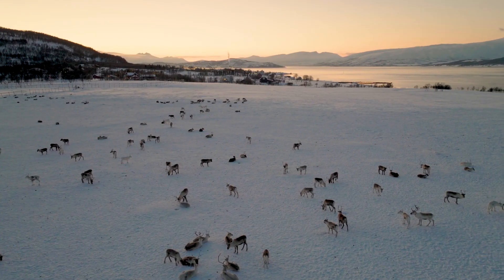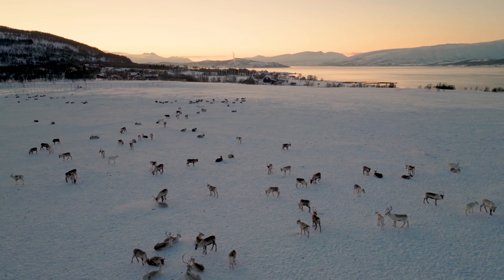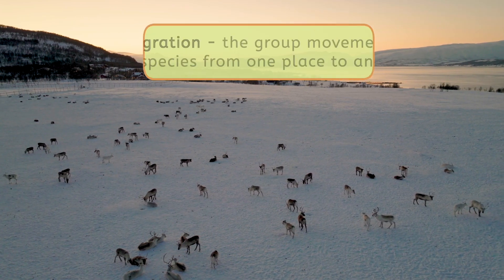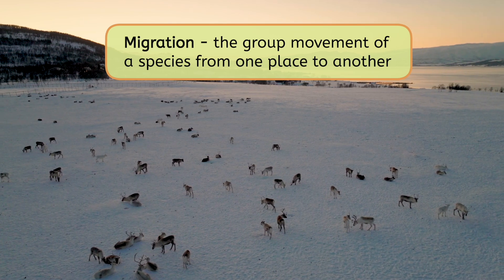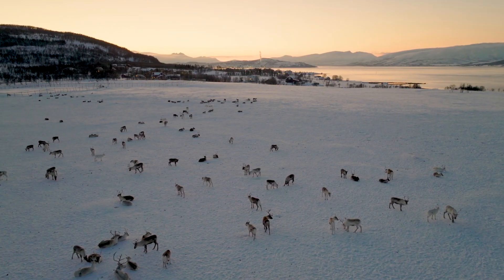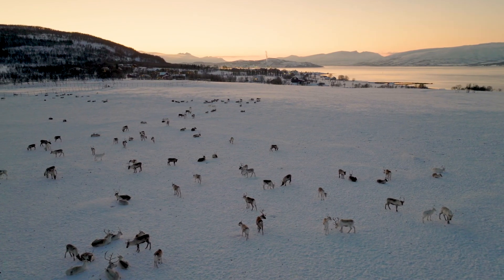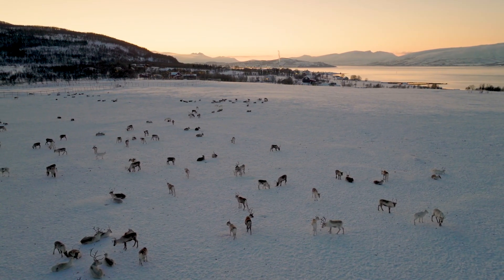And did you know these magnificent animals travel in large herds across the tundra? Why do you think they migrate, or move from one place to another, together? Well, they're very social, so they like being with each other, and they move in groups for protection. Sometimes they also travel long distances to find the best grazing spots.